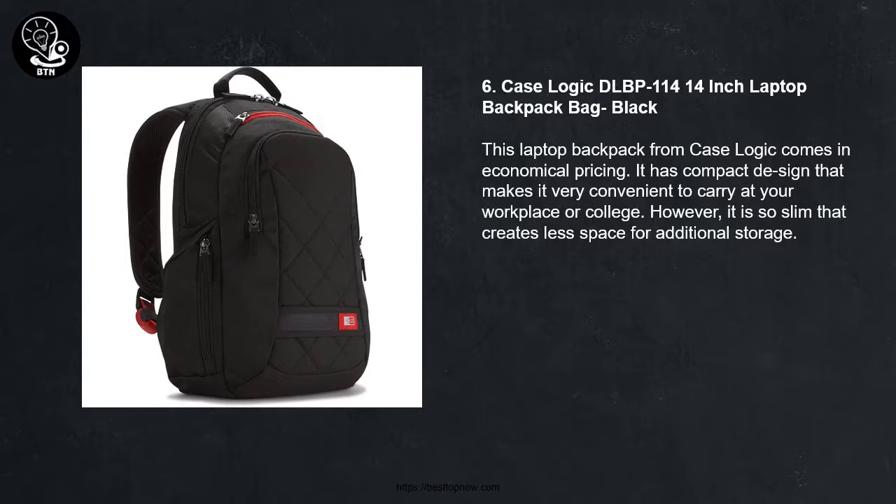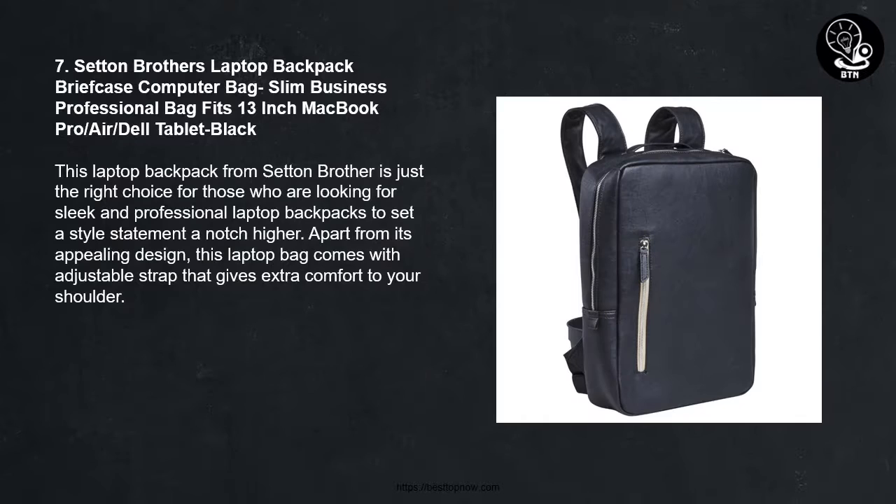Number 6: This laptop backpack from Case Logic comes in economical pricing. It has a compact design that makes it very convenient to carry at your workplace or college. However, it is so slim that it creates less space for additional storage.